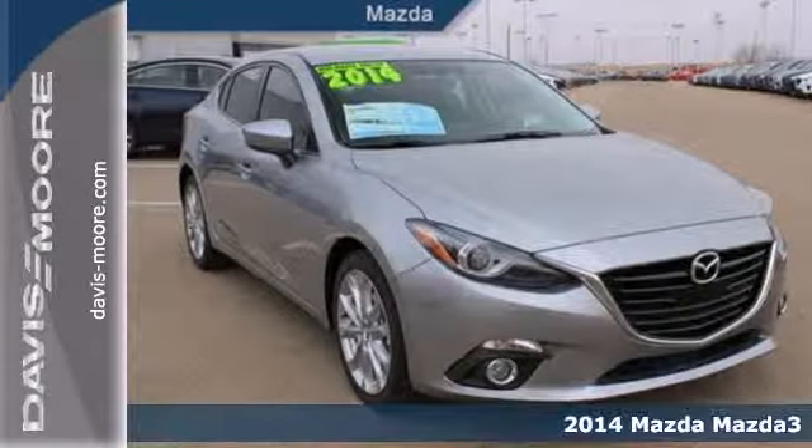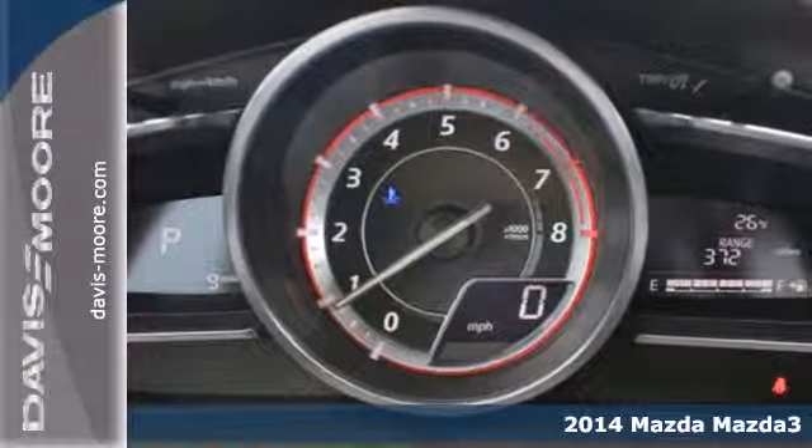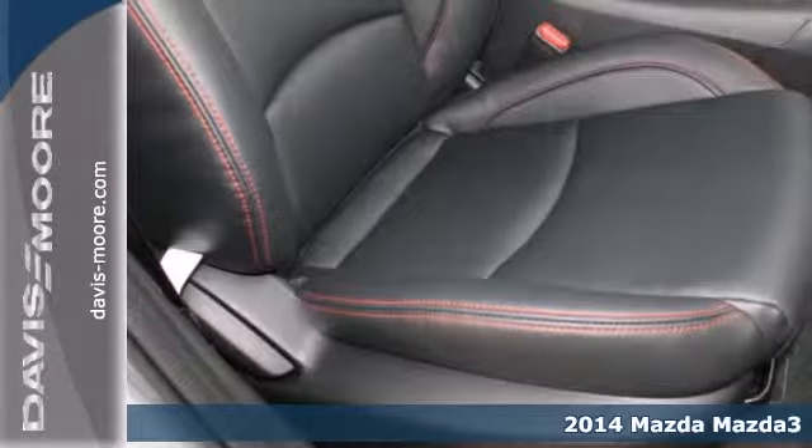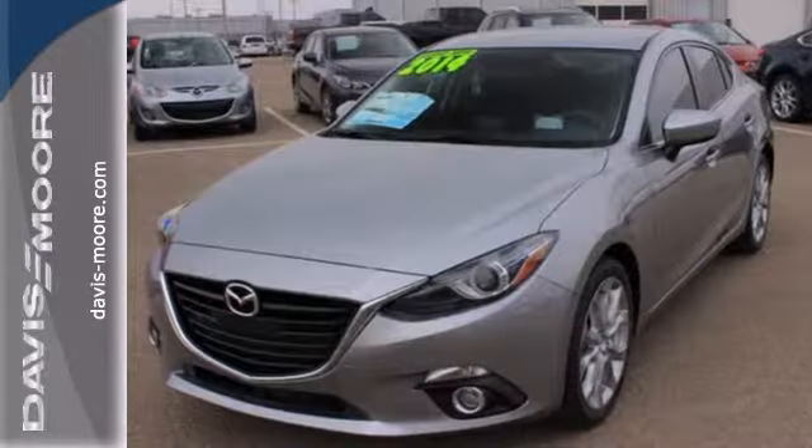Here's a 2014 Mazda 3. Get behind the wheel and take note of the impressive attention to detail in the cabin of this Mazda 3. The materials used are some of the nicest found in this class.